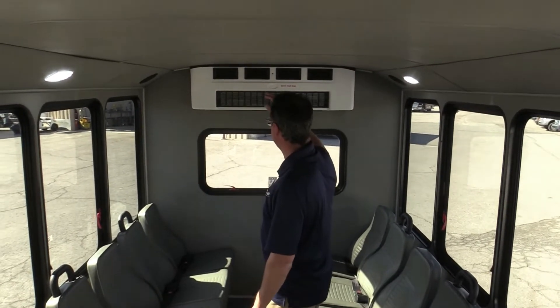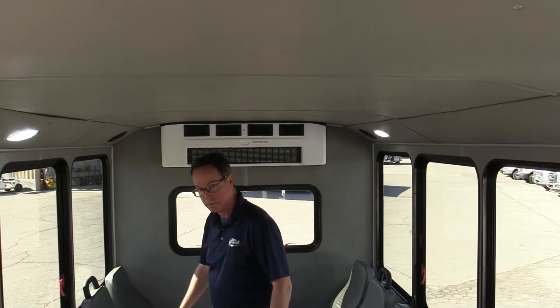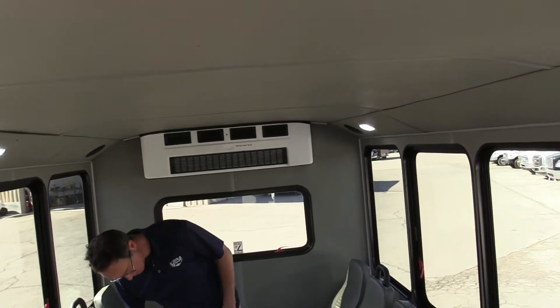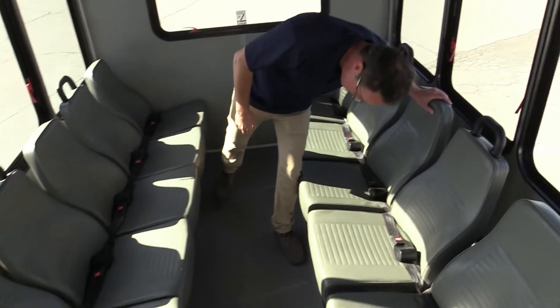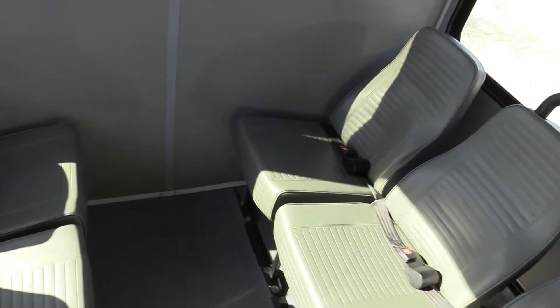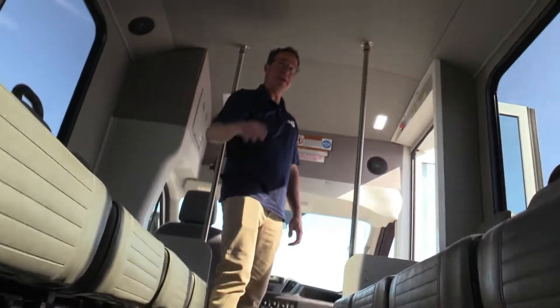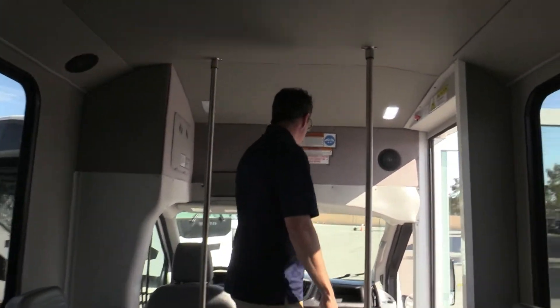Retractable seatbelts on the perimeter seating — great feature. I can feel that AC right now; it is nice and cool. Motion-bound AC in there. Let's see if we can spot a heater under the floor — there it is. So you've got AC and you've got heat. You're all set.